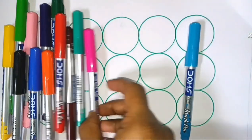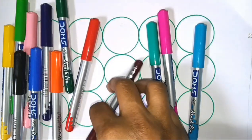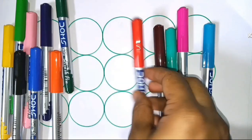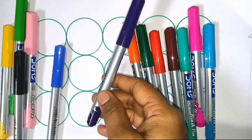Sky blue color, pink color, light green color, brown color, red color, dark green color, orange color, blue color.